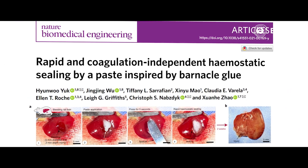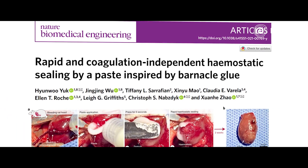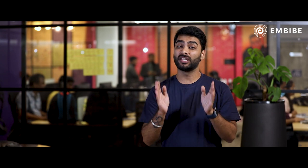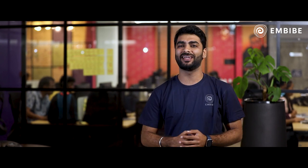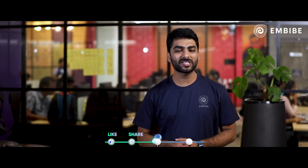Researchers at various labs tested the effectiveness of this paste. They found that the paste stopped bleeding from a rat's liver and heart effectively and almost spontaneously. Once it enters the commercial market, Professor Yuan Zhao and his team believe this glue is going to be a game changer in the medical industry. They say it has the potential to replace the traditional stitching method.